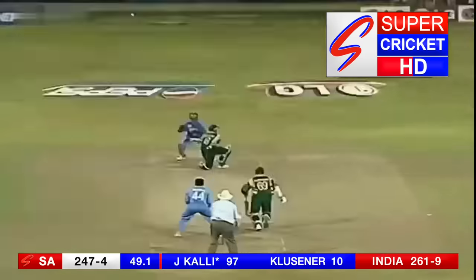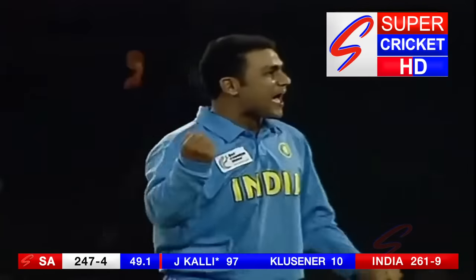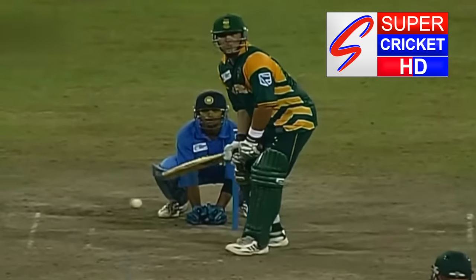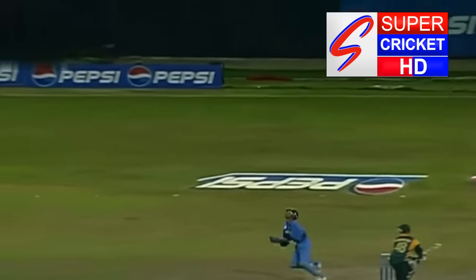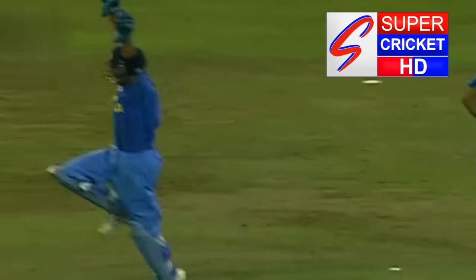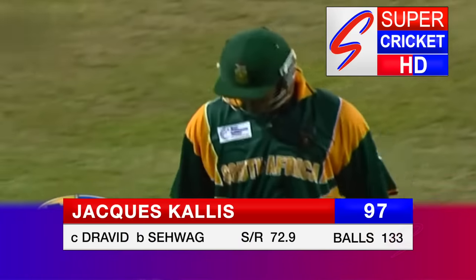Five balls remaining. Back over the wicket. Top edge — could this be it? Second wicket for Sehwag — Kalas departs. Over the wicket and almost a similar dismissal to Boucher. Swinging very hard, hit the bottom of the bat — Dravid kept his eye on it. Jacques Kalas, good knock of 97, comes to an end. 97 for him. 247 for five.